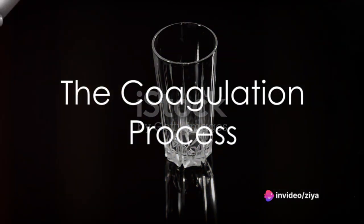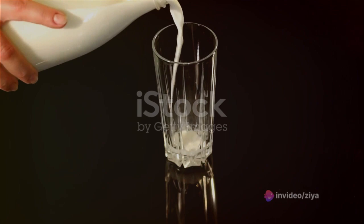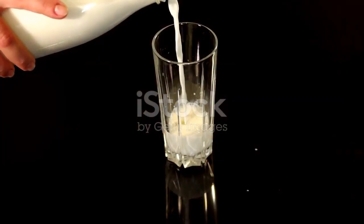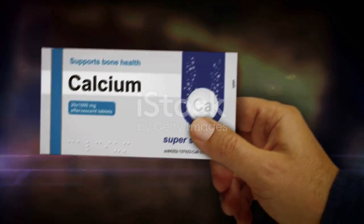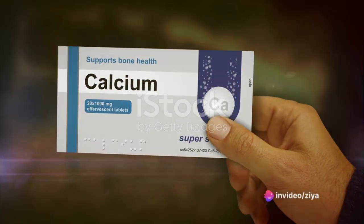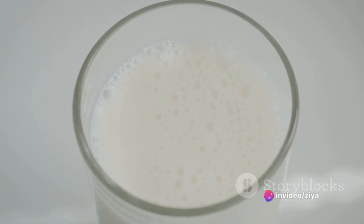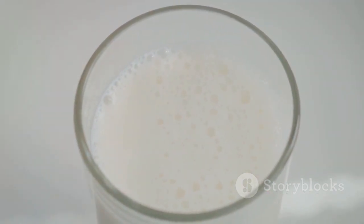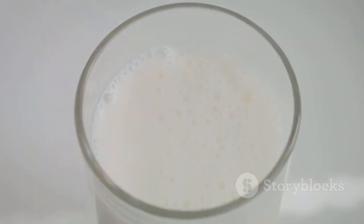But how exactly does this happen? It's actually a fascinating process. Rennin acts on a specific protein found in milk known as caseinogen. In the presence of calcium ions, rennin converts caseinogen into insoluble casein. This transformation from soluble protein to insoluble protein is what causes milk to coagulate, forming a solid mass.